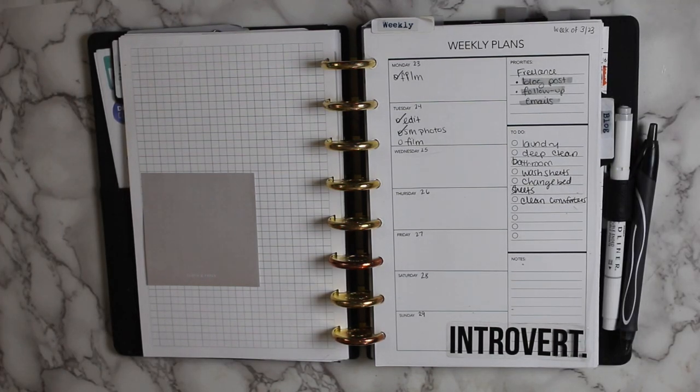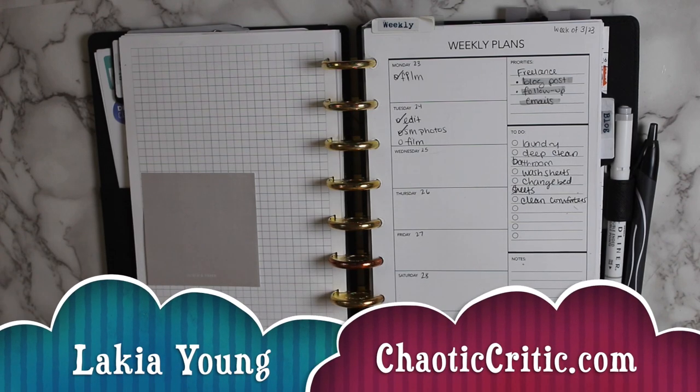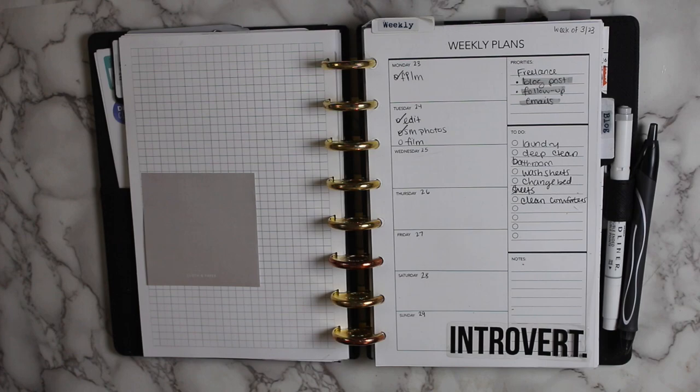Hey guys, welcome to another video here on my channel. For those of you that are new, my name is Lakia and welcome to the Chaotic Critic family. For my returning subscribers, welcome back. Here on my channel I share planning and organizational videos plus so much more over on my blog chaoticcritic.com — the link is always in the description box. The whole premise of my channel is to share how I'm crushing the chaos in my life, with hopes that you'll be inspired to crush the chaos in yours.